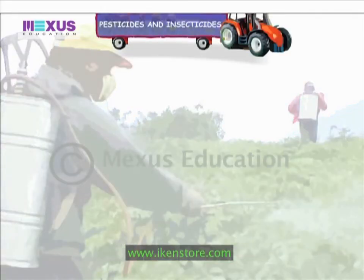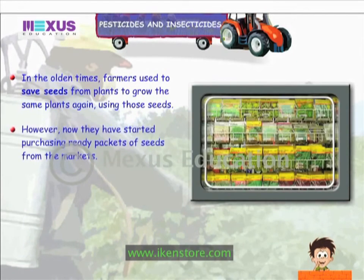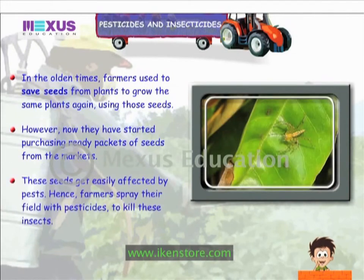Pesticides and Insecticides: in the olden times, farmers used to save seeds from plants to grow the same plants again using those seeds. However, now they have started purchasing ready packets of seeds from the market. These seeds get easily affected by pests. Hence, farmers spray their fields with pesticides to kill these insects.